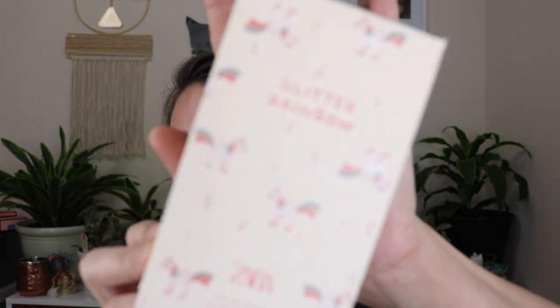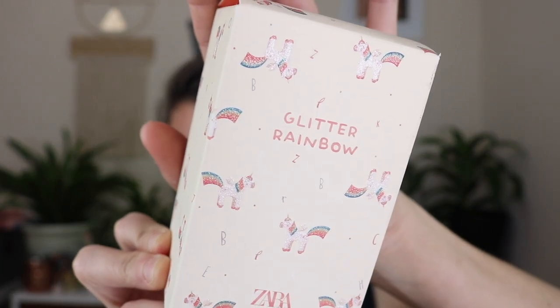I ordered some kids perfumes — they're number one super cute, and number two the notes sounded really nice. The first one is called Glitter Rainbow and the packaging is so cute — it's got little unicorns all over it and their tails are rainbows. I heard glass tinkling around in one of these boxes, and thankfully the bottle had broken but no liquid came out. This is the Zara Scent Library — I'll put the notes on screen.